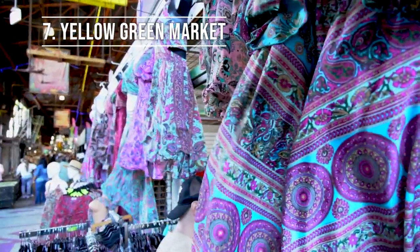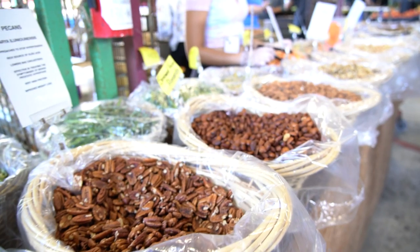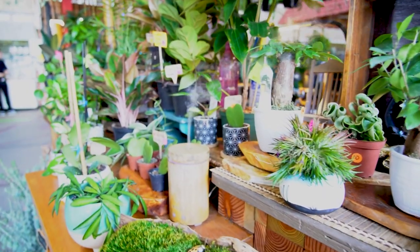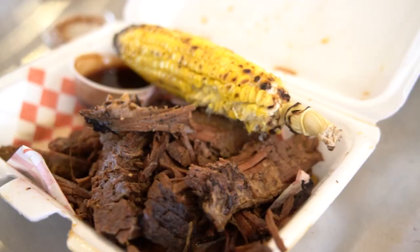Between Hollywood and downtown Fort Lauderdale is the Yellow Green Market. They have all kinds of things from fresh produce and nuts to clothes, plants, and tons of yummy food. It's definitely a must-do if you're in the area.